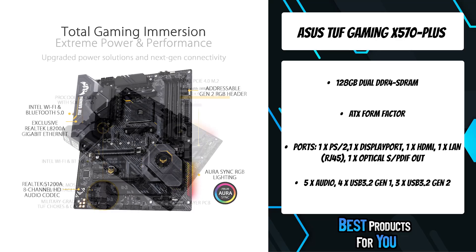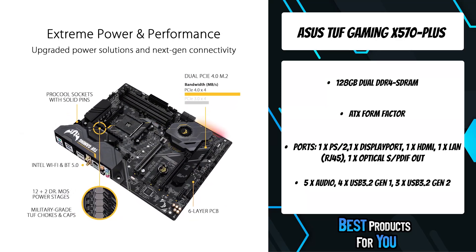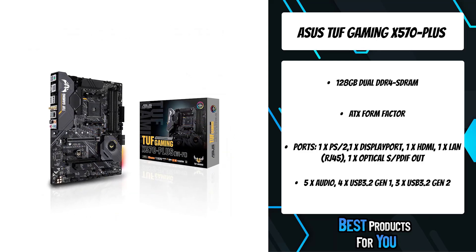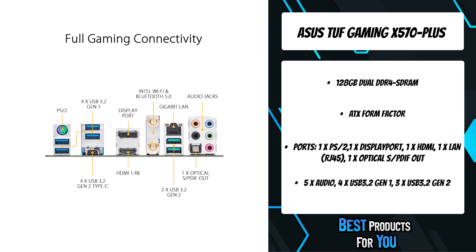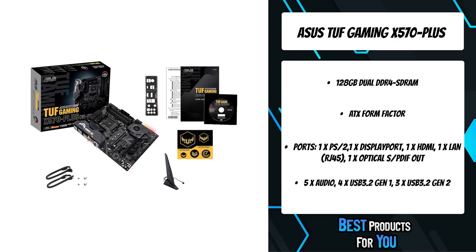TUF Gaming Motherboards are designed to be easy to set up and configure just the way you want, even for first-time builders. From the TUF Gaming Alliance ecosystem is a one-stop software portal for all your configurations. TUF Gaming Motherboards give you everything you need to build your dream gaming rig.